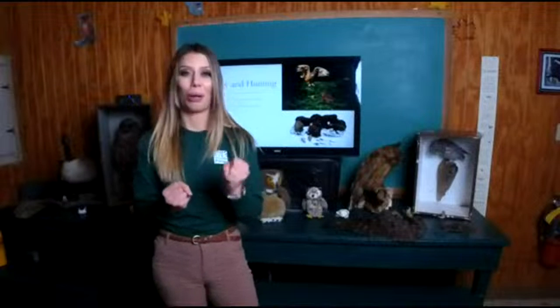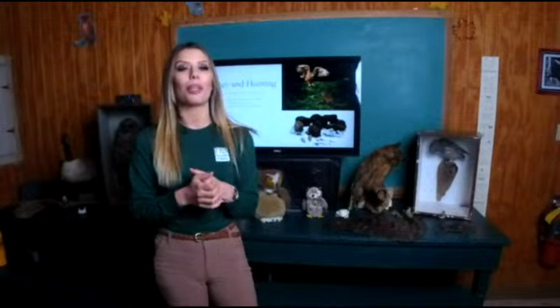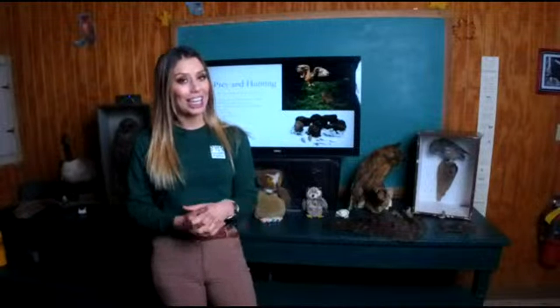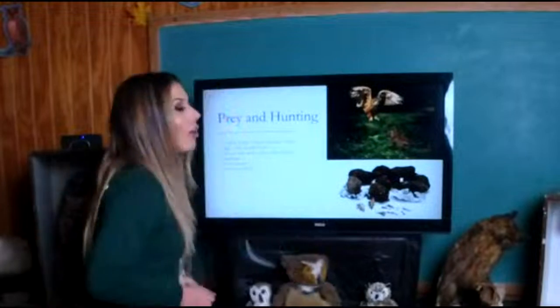When an owl catches prey, it pounds it — the prey is pretty much dead on impact, as the owl usually severs the spine with the strong grip of its talons. They will either carry the prey off to another location to eat it or eat it right where they caught it. Interestingly, owls eat their prey whole — they gobble down the entire thing, meaning they are eating bones, fur, and feathers.